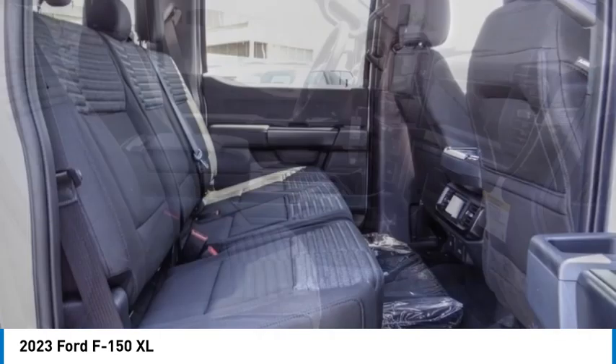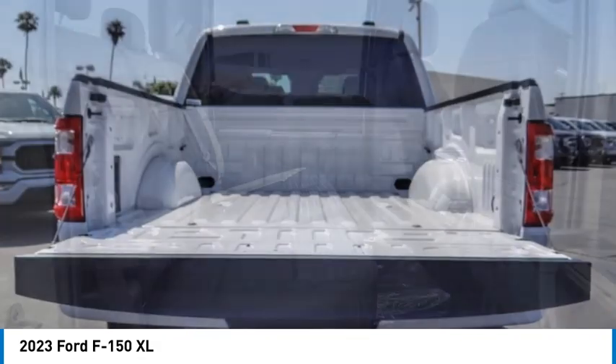Front wheel independent suspension, skid plates, speed control, rear window defroster.